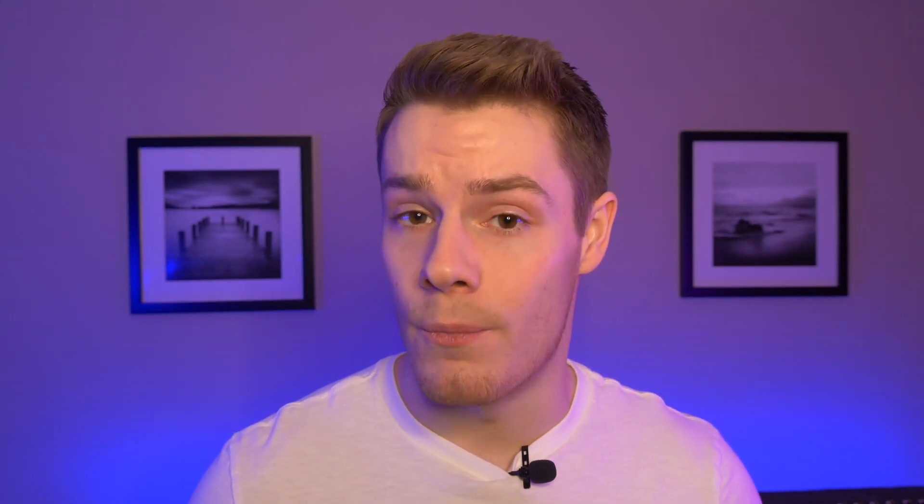That is exactly what we're talking about in this video today: Clayton versus University City. To give you a general idea, Clayton and University City are two great areas in Mid County, located in St. Louis County. They're right next to each other — neighboring cities. Clayton's on the south, University City is on the north, so they're similar in some ways but also two different areas with different personalities.